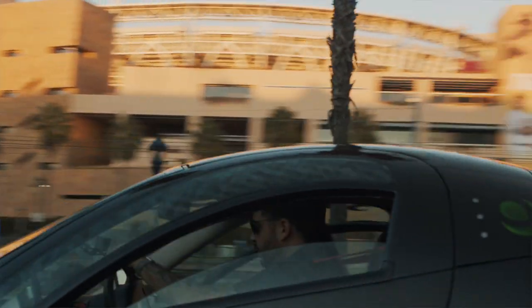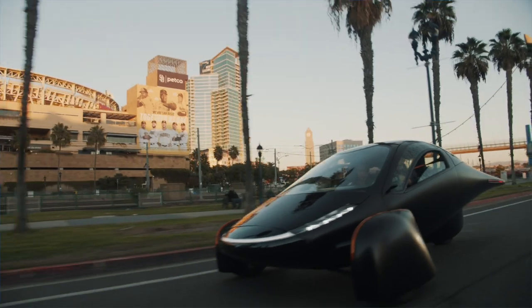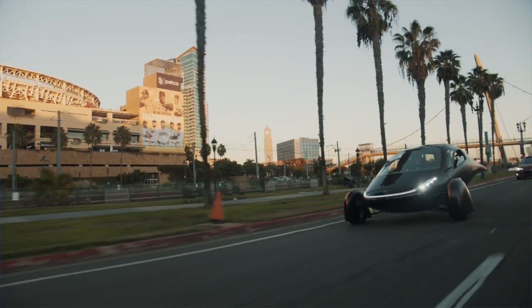Hey, it's Chad and Sarah with Drive the Lightning. Hope you're having a great day. Thanks for being here. We're talking about one of our favorite subjects, which is the Aptera — the Aptera solar-charged electric car. There's one feature that really makes it stand out — well, there are 20 features, but there's only one we're going to talk about today, and that is the solar charging capability.